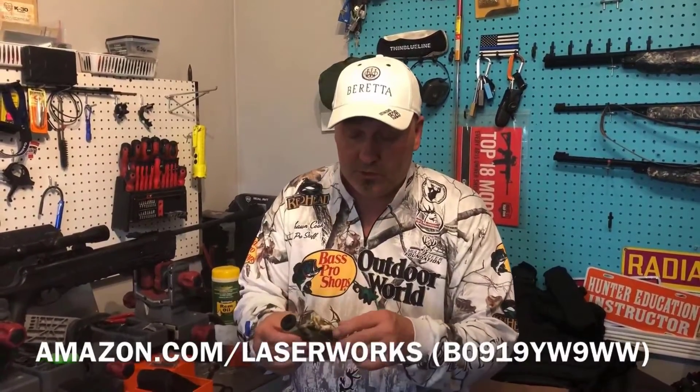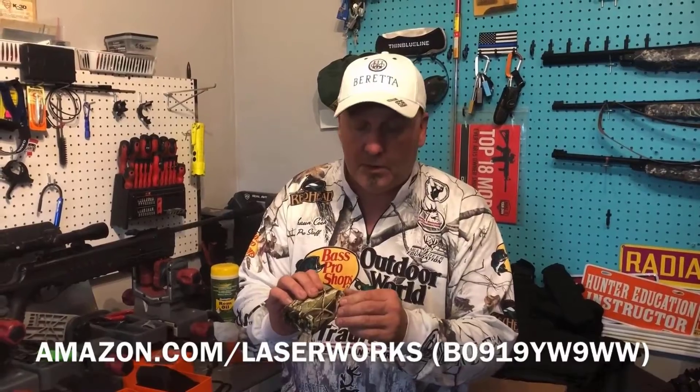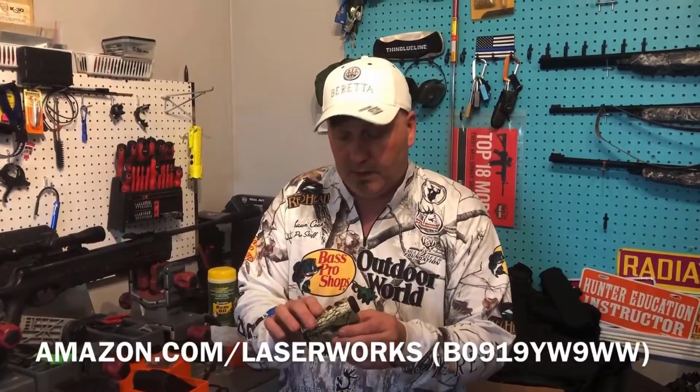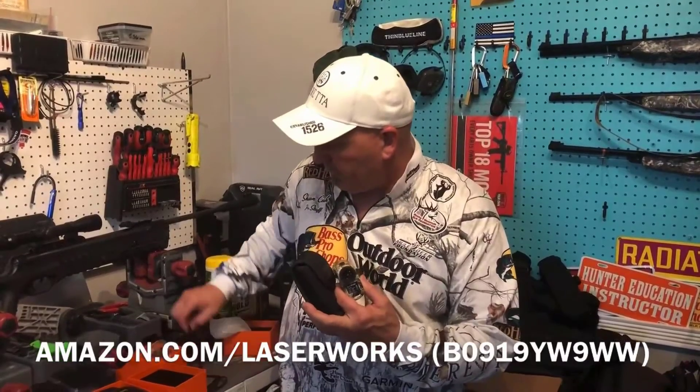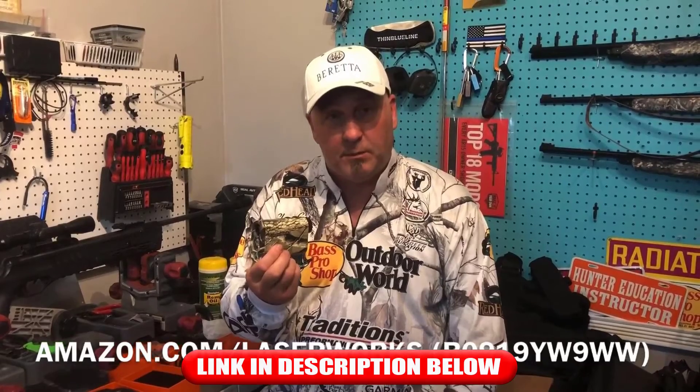I did drop tests and water tests on it — no moisture intrusion whatsoever. It has a very tight sealed battery compartment. It also comes with a nice carry case and a lanyard. Pick one up and you won't be disappointed.